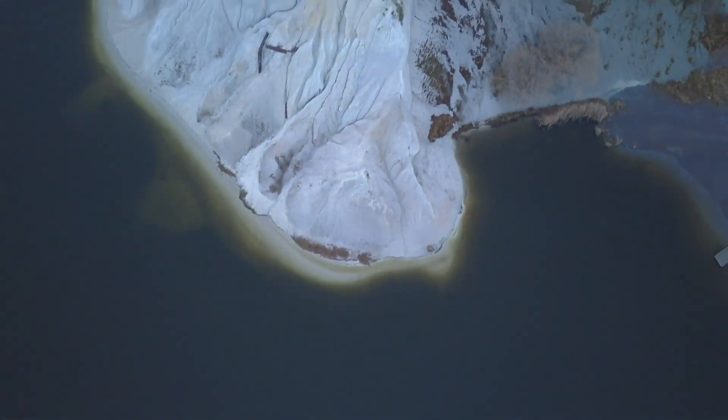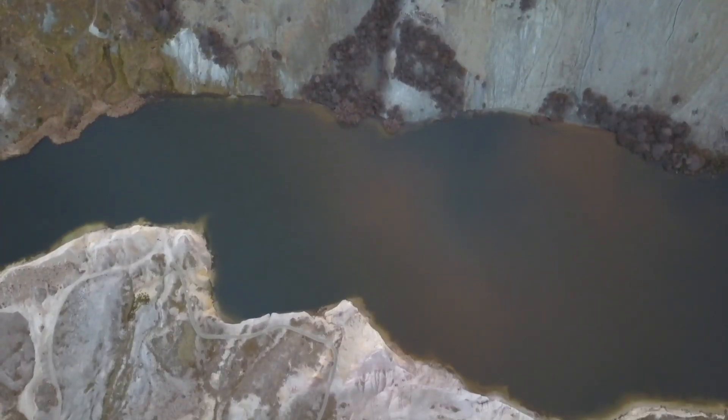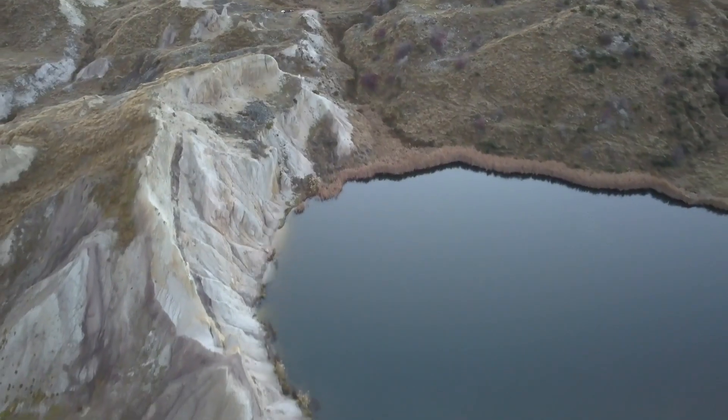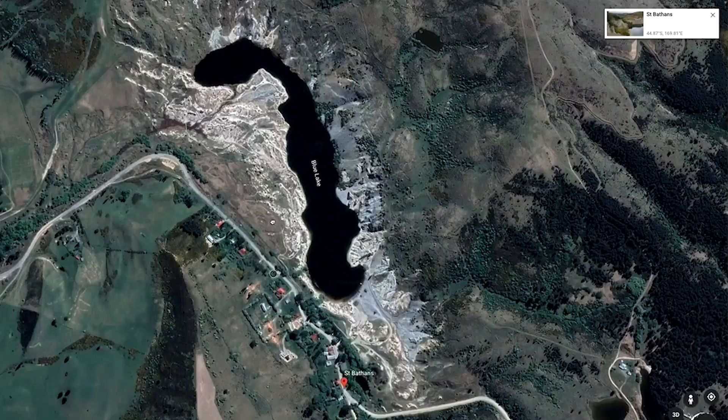Check this out — this is St Bathins Blue Lake. When I was organising this trip I was expecting this lake to be frozen because of the winter frosts that usually happen here in the middle of winter in New Zealand. I don't even know whether it actually does freeze over, but I was expecting it to, and it's not. It's completely different to where I was last week at Lake Clearwater where the lake was completely frozen and making some very strange noises.